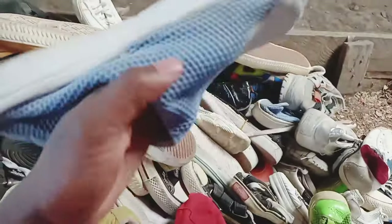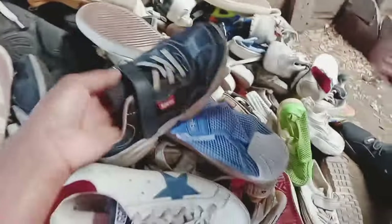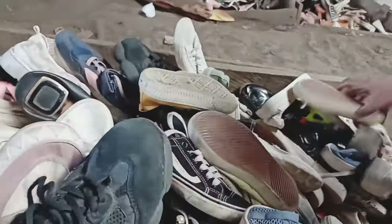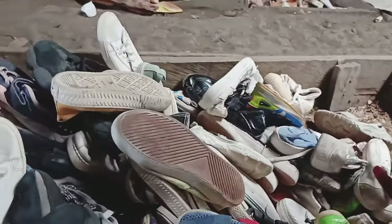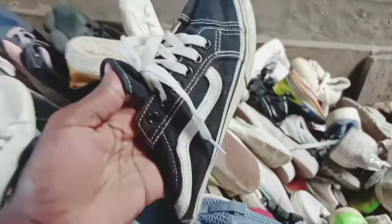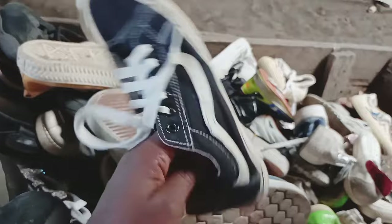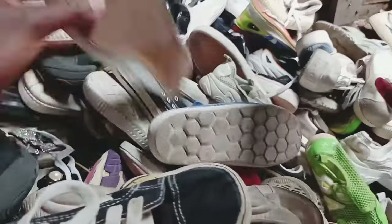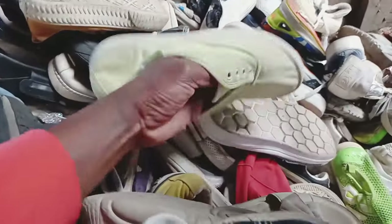These shoes cost only 50 shillings, which means that if you have 5,000 shillings you will have 100 pairs. As you can see they are in very good condition, and if you just wash them well and put some papers inside to give them shape, you can sell them at 300 shillings or even 200 shillings — it will depend entirely on the market you are targeting.